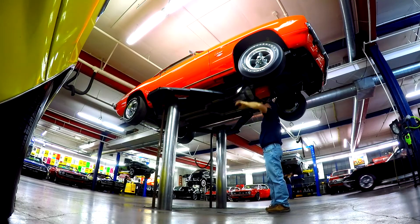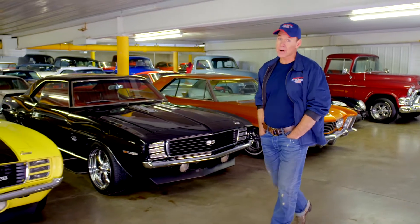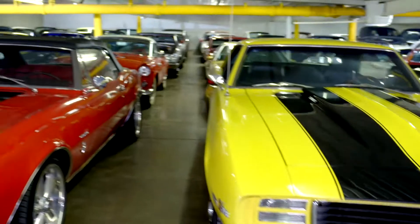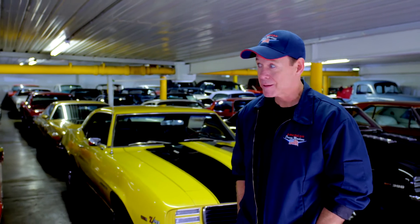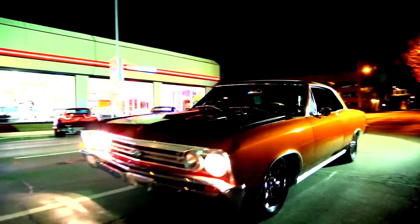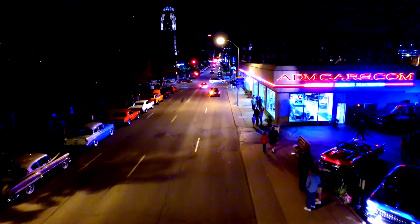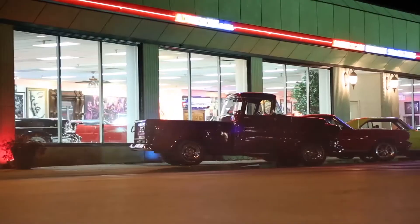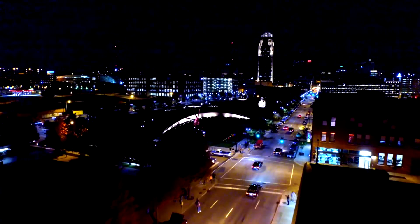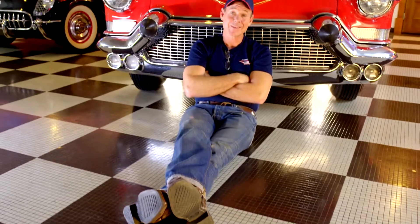American Dream Machines opened our doors in 2003. We've sold thousands of cars all over the country and all over the world. We have beautiful cars here, and you should own them. So you want to drive the Buick in the back? Just living the dream.